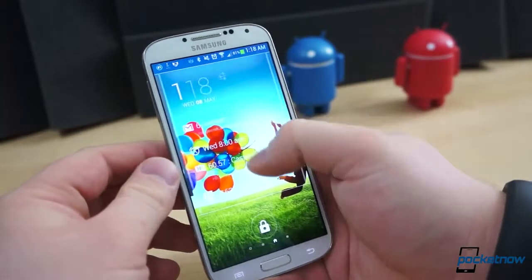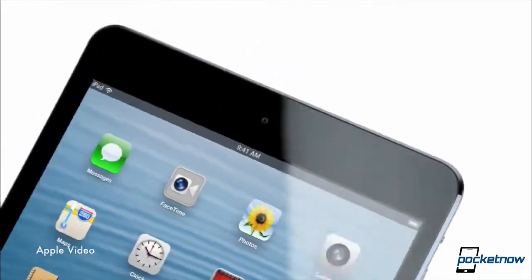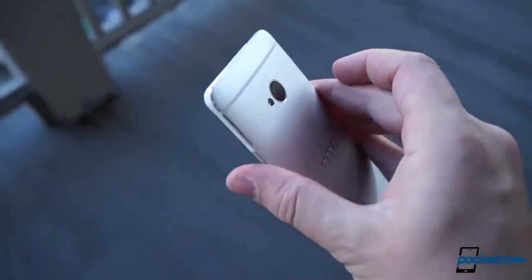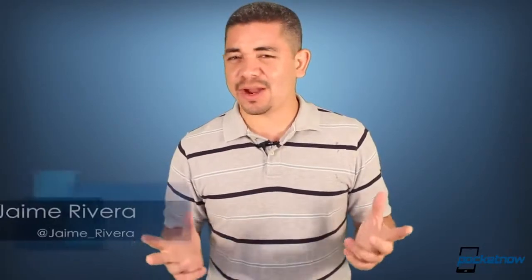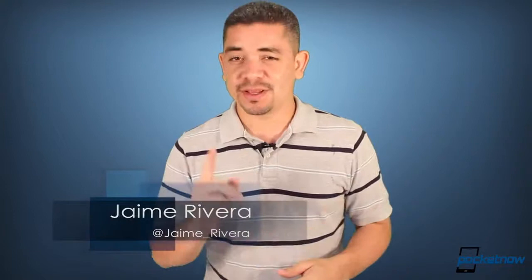Samsung is considering fingerprint scanning for their devices, the next-generation iPad is reportedly already in trial production, and rumors of a stock Android HTC One continue. I'm Jaime Rivera, and the reason why I love Tuesdays is because beer is 50% off almost everywhere where I live. And this is Pocketnow Daily.